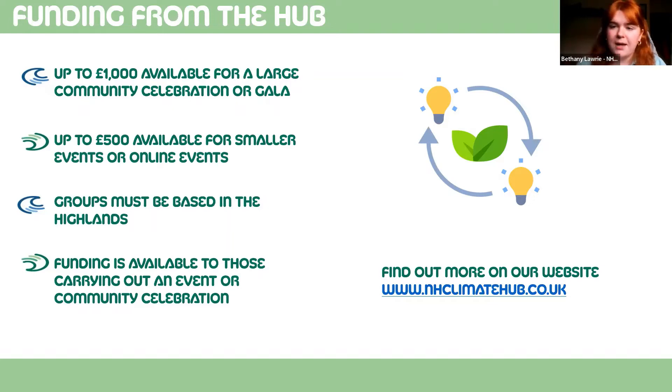We've also got up to five hundred pounds for smaller events — if you want to host a workshop, an open day, or some online events as well. Groups must be based in the Highlands to access this funding, and the funding is really for carrying out any kind of event or community celebration. The funding application is live on our website right now at www.nhclimatehub.co.uk, and if you submit an application, one of our development officers will be in contact with you to talk about it.